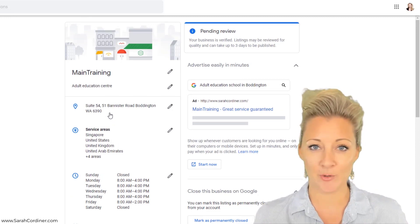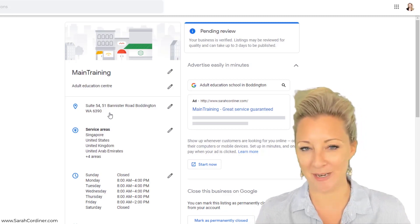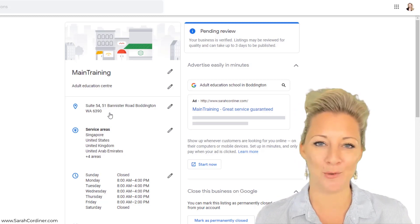So there you go — this is a great way for you to come up in people's search results. Your business shows up on Google and gets verified, which gives even more trust and credibility. So make your next action task to go in and set up your Google My Business profile.